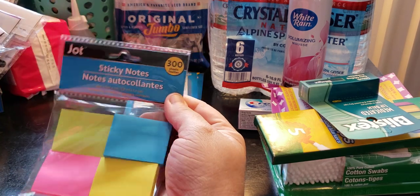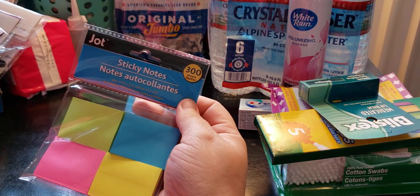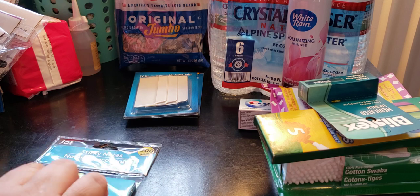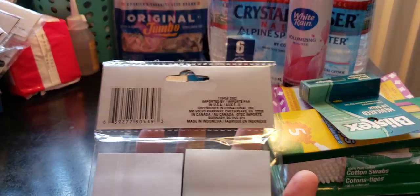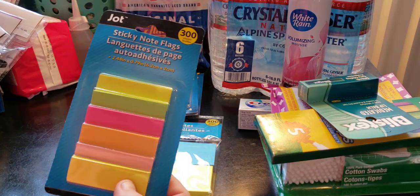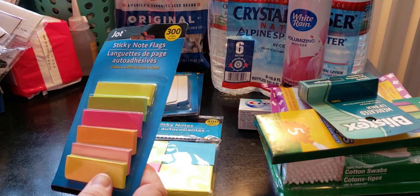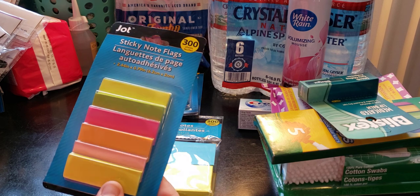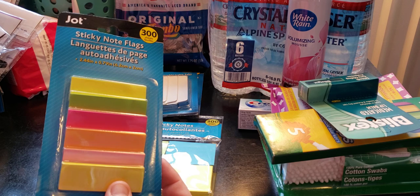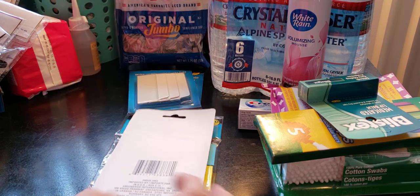I also picked up Jot sticky notes — 300 count, measuring 1.5 by 2 inches. I also got the sticky notes that are 2.44 inches by 0.79 inches, again 300 count. That's a great deal.